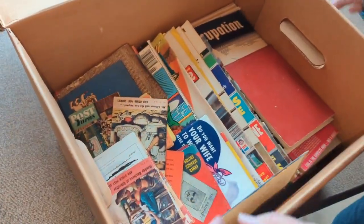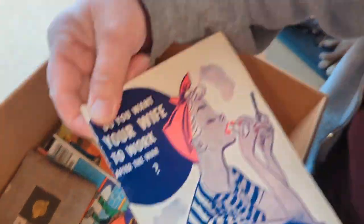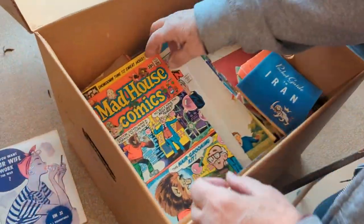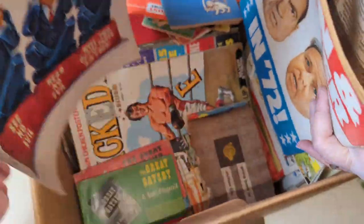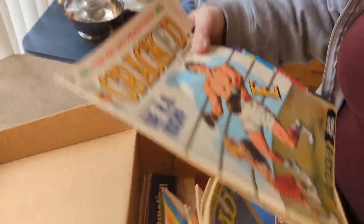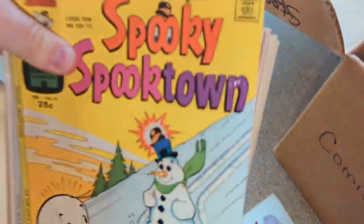The stuff is just out in the garage? So here we have Mad House, Welcome Back Kotter, Archie, Superman — we got the comic books. Look, Rocky. So there's a lot of comic books. Dennis the Menace.